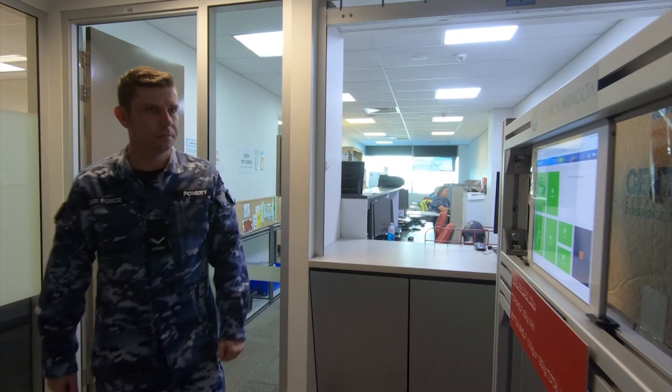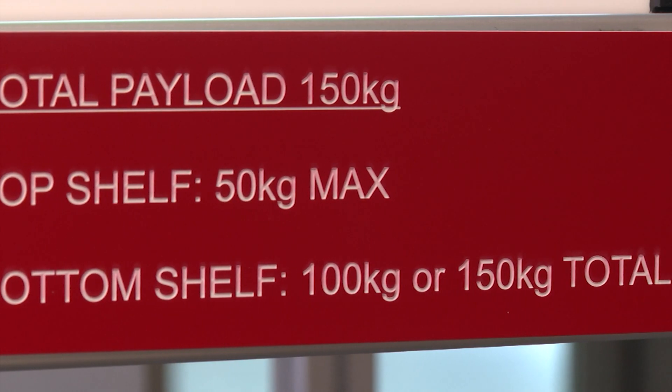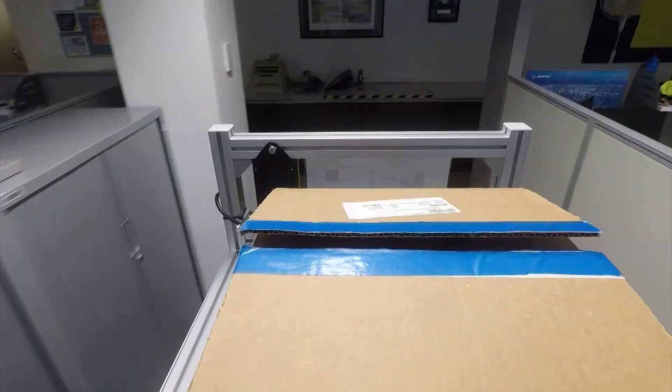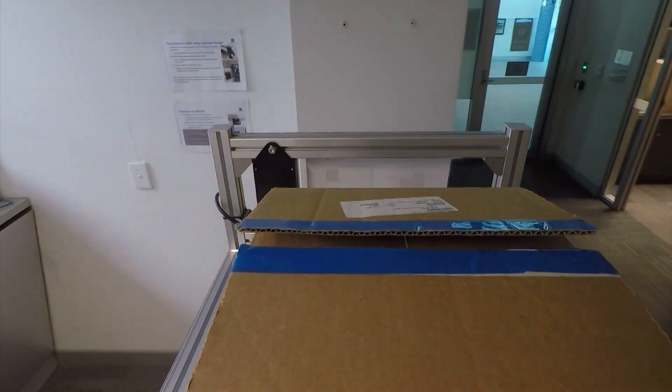SARA can carry 200 kilograms total capacity, but with the shelving installed in our configuration she can carry 150 kilos. SARA has completed over 200 kilometers, which roughly works out to be 4.6 marathons in her time here.